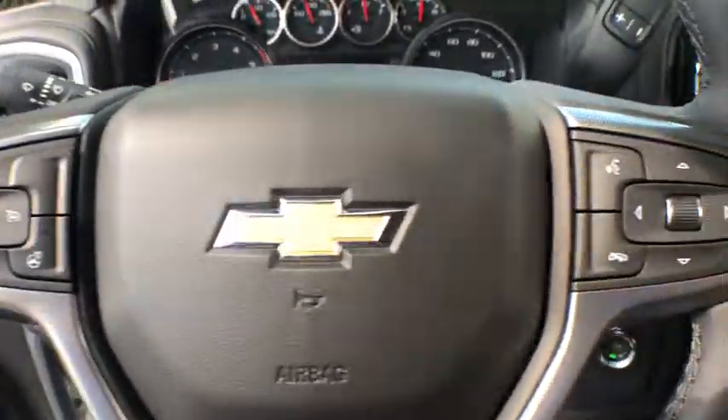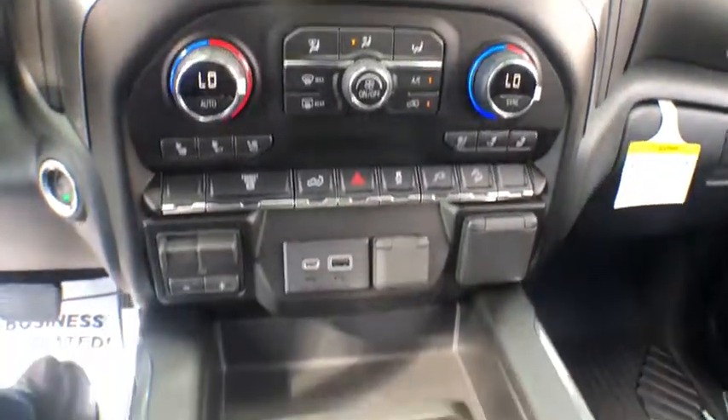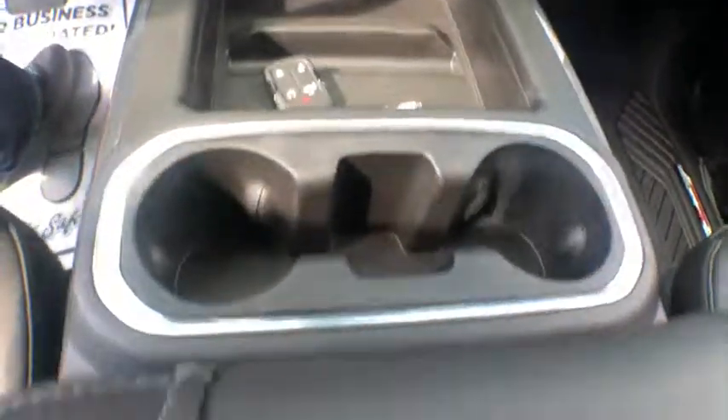Center armrest, universal garage door opener, electronic stability control, compass, heated steering wheel, power door locks, heated front seats, fog lights, security system.